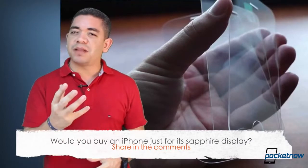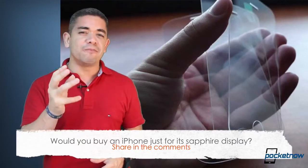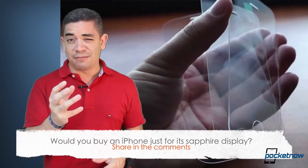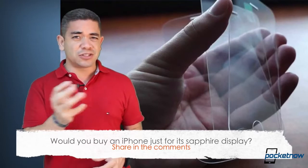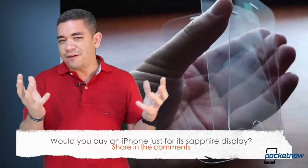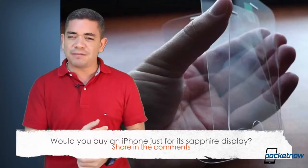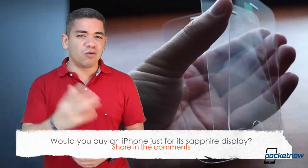So that leads me to the question of the day: would a sapphire display on the next generation iPhone make you an iPhone believer? Would that make you buy an iPhone because it will obviously make it more durable? This is only less durable than diamonds. In my particular case, honestly I would still buy an iPhone anyways, but a sapphire display would make a big difference, especially if they keep the price. Leave us a comment down below — what do you think?